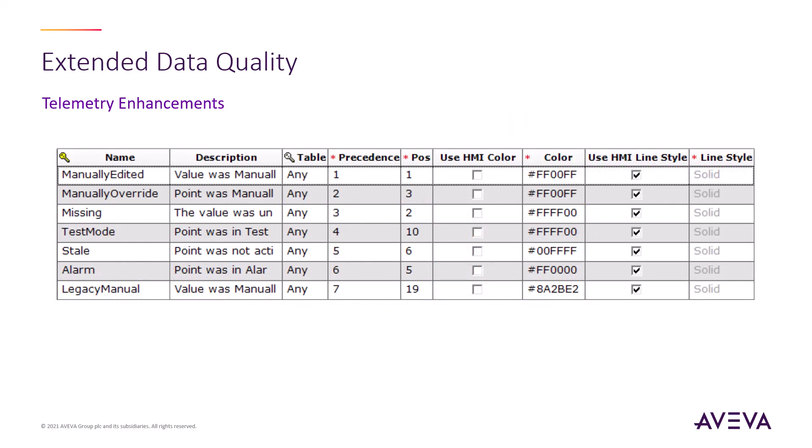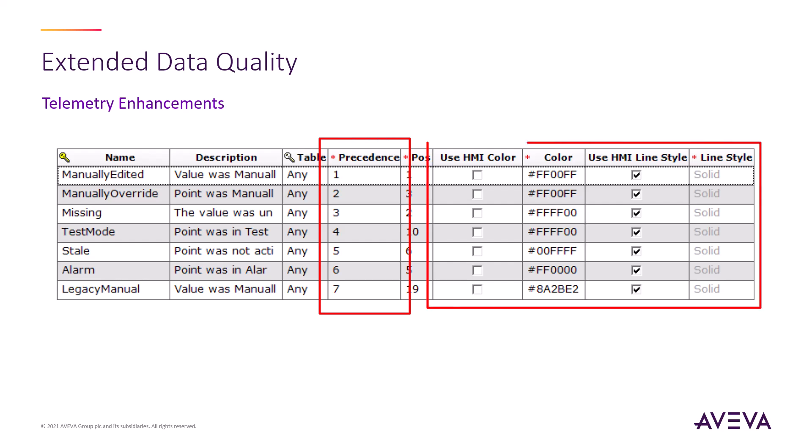Lastly, when trending a point with extended data quality, the user will configure the precedence of these flags. Using this precedence, the updated flexible trend object coming in the next release of the HMI will style the pen according to the highest precedence found in the collected data.